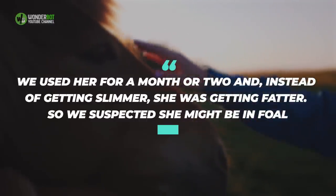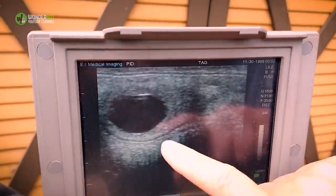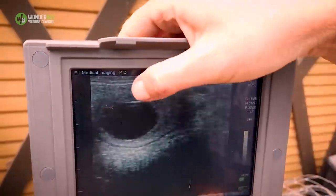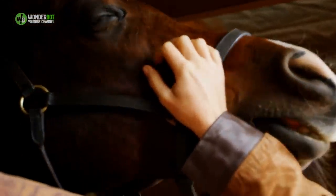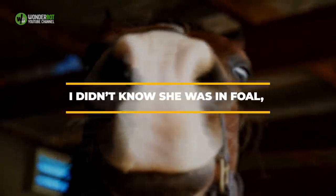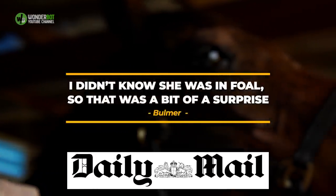Bulmer revealed all in an interview with the TV arm of the UK news agency SWNS in July 2015. The equestrian explained, "We used her for a month or two and, instead of getting slimmer, she was getting fatter. So, we suspected she might be in foal." The Filing Hall staff's suspicions were soon confirmed, and a vet told Bulmer that Katie would give birth sometime in the spring. Horse pregnancies last for an average of 11 months, meaning that Katie had been pregnant in the September that Bulmer had purchased the mare. "I didn't know she was in foal, so that was a bit of a surprise," the riding instructor revealed to UK tabloid The Daily Mail in July 2015.